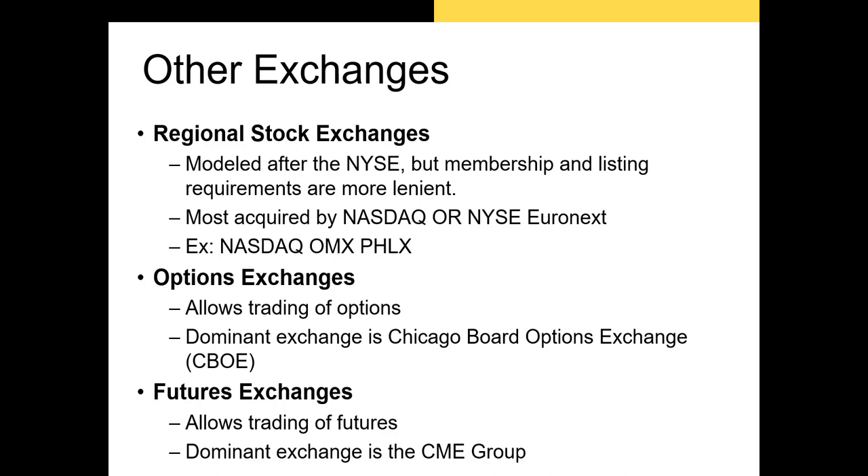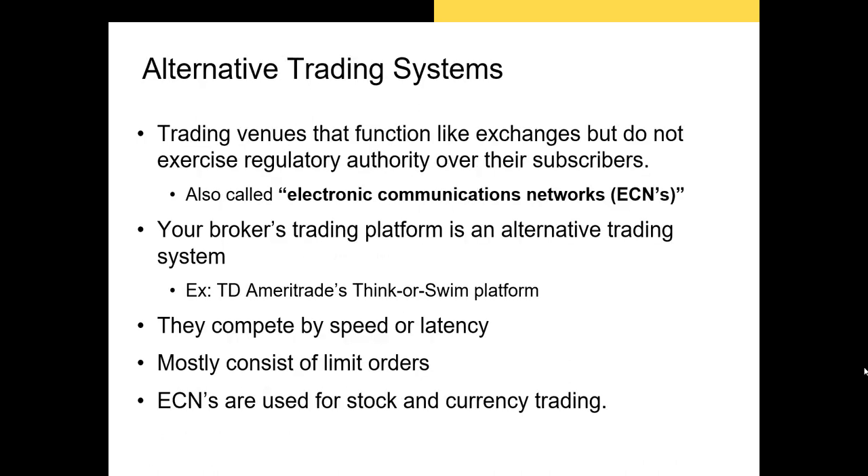Now let's talk about alternative trading systems, also known as electronic communication networks or ECNs. ECNs are trading venues that function like exchanges but don't exercise regulatory authority over their subscribers. Essentially they're a way for many investors to submit orders from a trading platform without having to be at a physical exchange. Almost any broker that offers a trading platform is giving their clients access to one of these alternative trading systems.